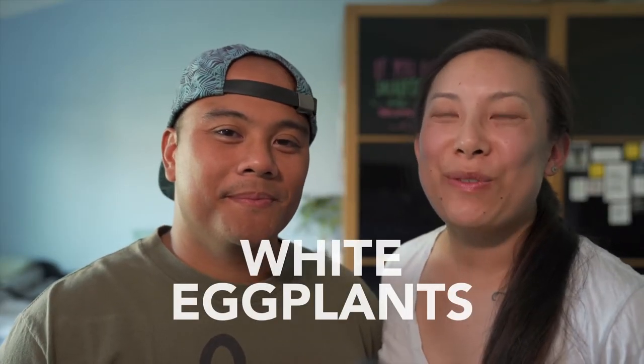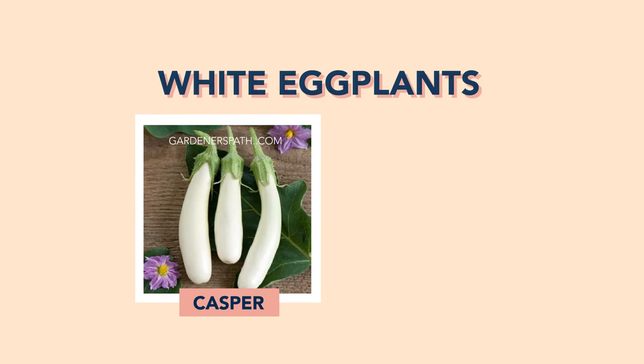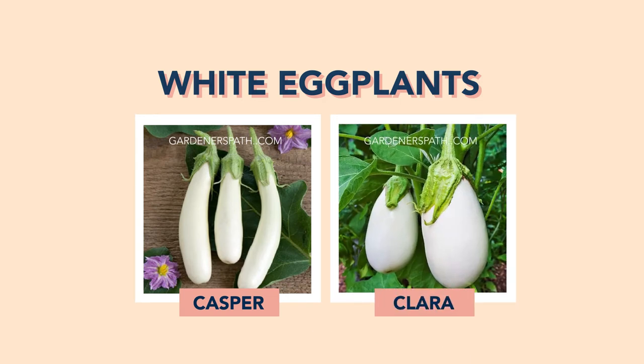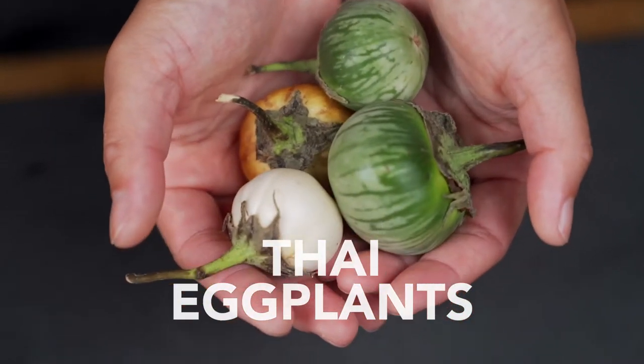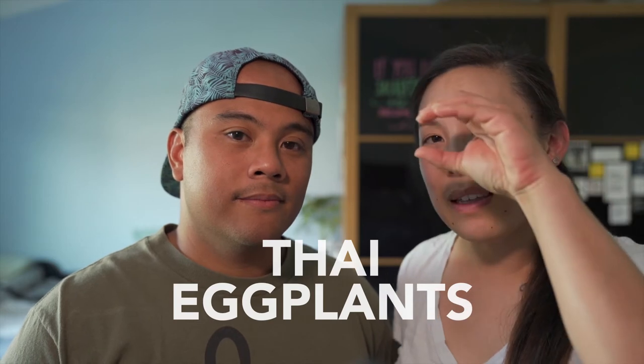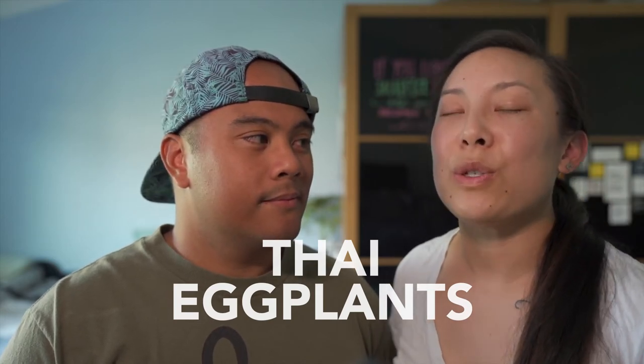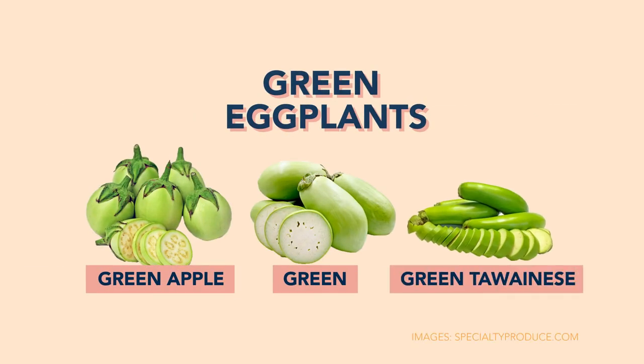Some non-purple varieties include white eggplants, which have a ton of sub-varieties like the Casper, Cloud9, Ghostbuster, and Albino — basically the same as the purples but white in color. Then there's the Thai eggplant, which can also come in white but is often found green. They're super firm and really small. Because they have so many seeds, they tend to be more bitter and are used in stir fries and curries. Then there's the little green eggplant, which has a creamier texture when cooked.